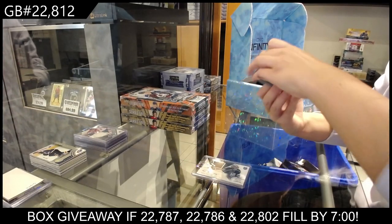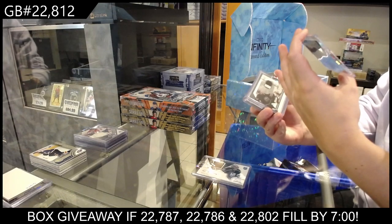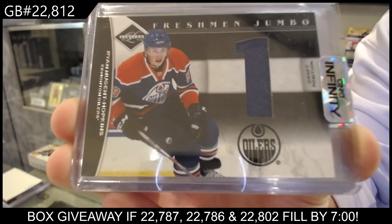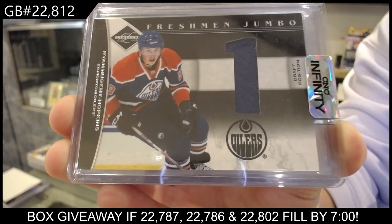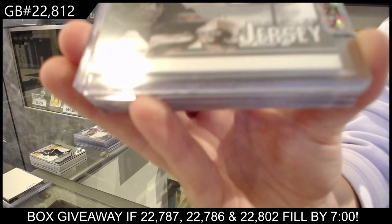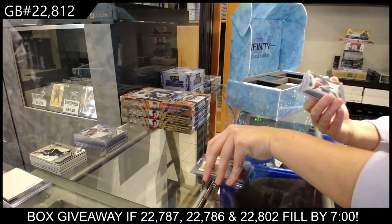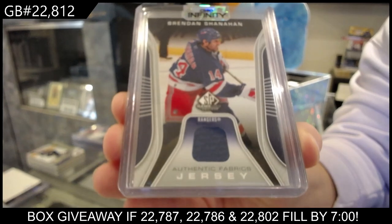A Freshman Jumbo jersey, Draft Position Number 1, numbered to 99 rookie jersey for the Edmonton Oilers — Ryan Nugent Hopkins. We have an in-the-game used jersey for Washington of Olaf Kolzig, and an Authentic Fabrics jersey for the New York Rangers of Brendan Shanahan.